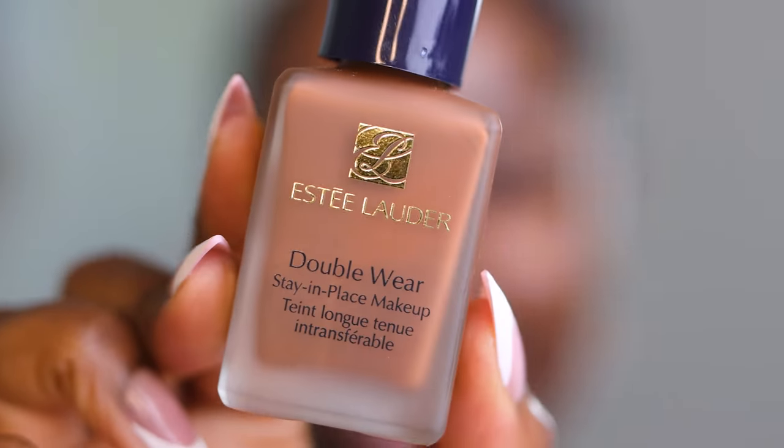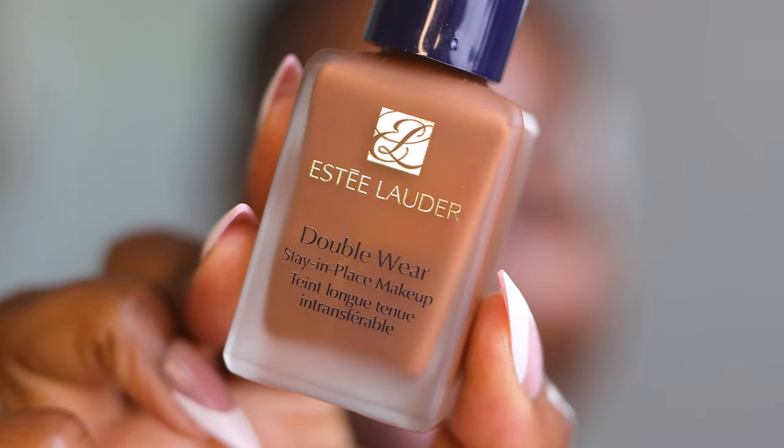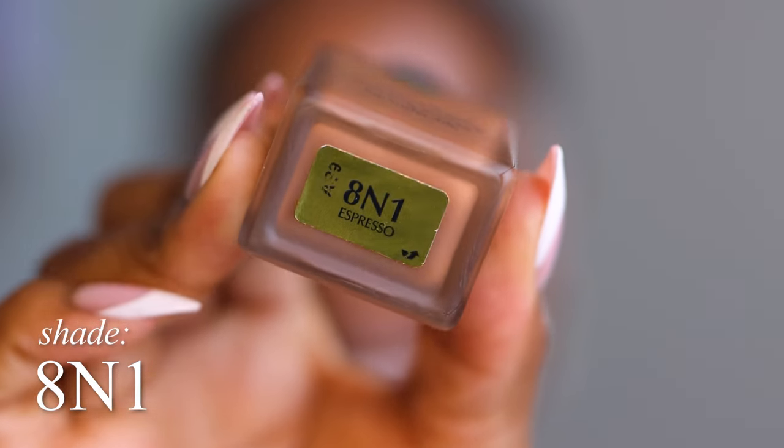Now let's start off with the Estee Lauder Double Wear Stay In Place Foundation. This is the shade 8N1. I have to give you my best attempt at a French accent because I wanna feel fancy, I wanna look good, and I know that this foundation is gonna take me there.